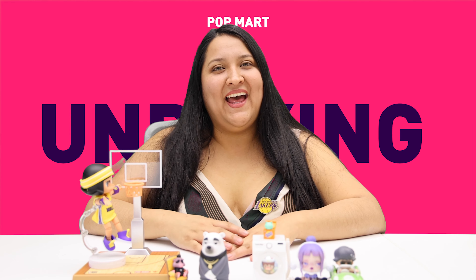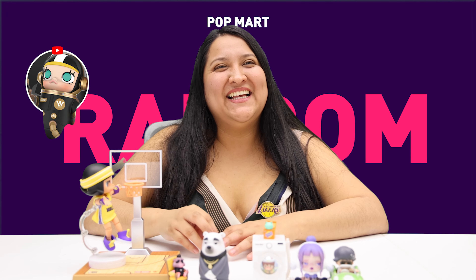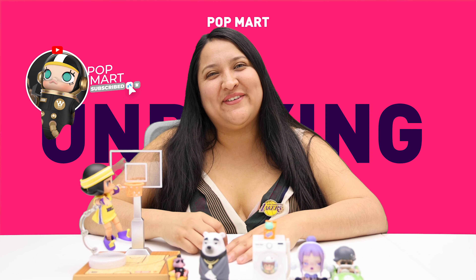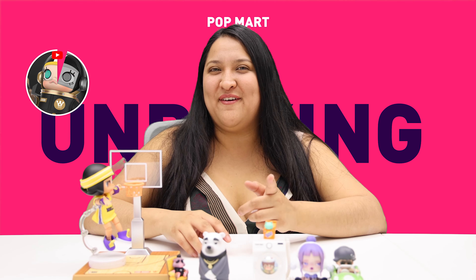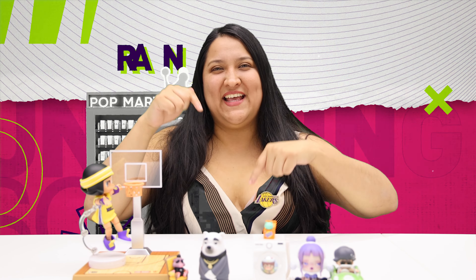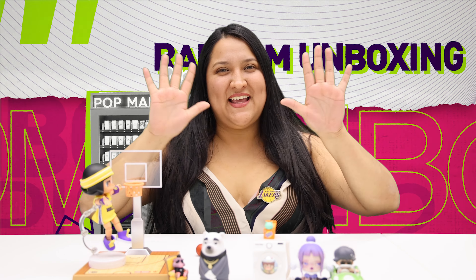Random unboxing! Thank you so much for watching this video. I hope you enjoyed it and thank you for following us. Comment down below — see you next time!